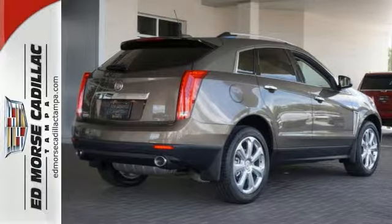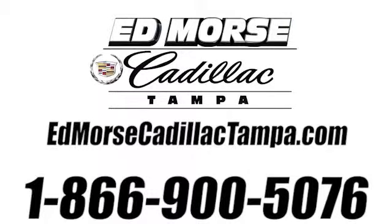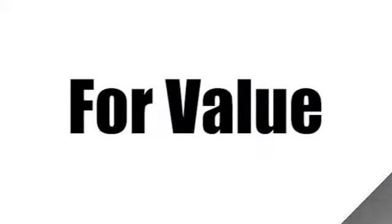Schedule a test drive today. Call us today at 866-900-5076. For value and for service, it's Ed Morse.